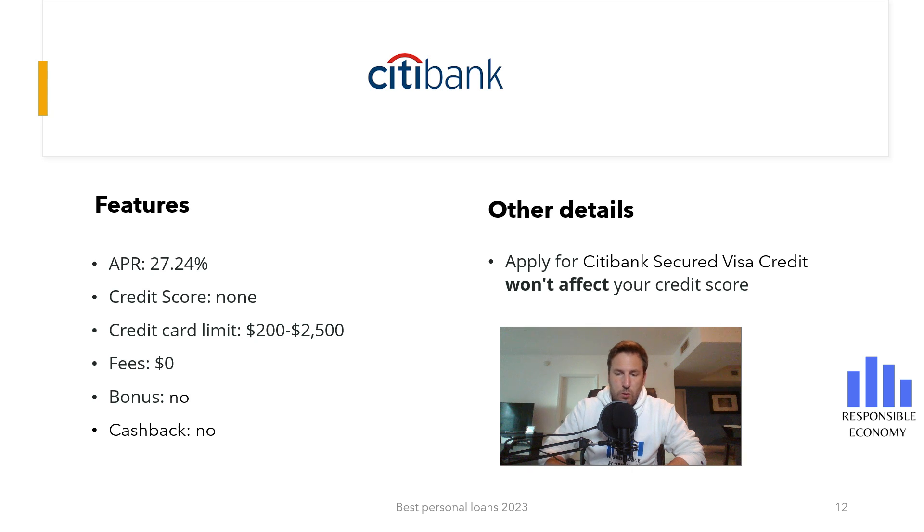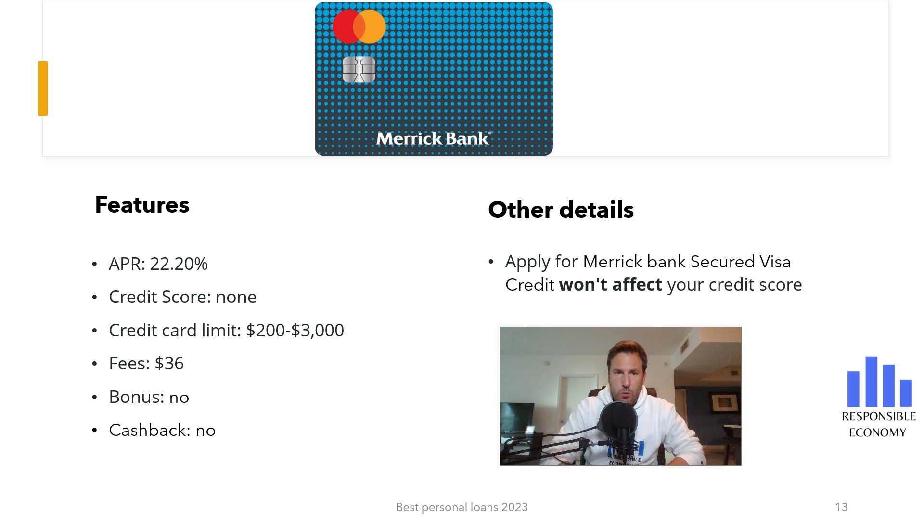The last credit card analyzed is the Merrick Bank Credit Card. It has a monthly commission of $36, it does not have a bonus, and it does not have cash back. If you pay for the purchases at the end of the month, you do not have commissions, but if you defer the payments, you have an interest rate of 22.20% APR. It is not necessary to have a credit score. The minimum deposit is $200 and the maximum is $3,000.